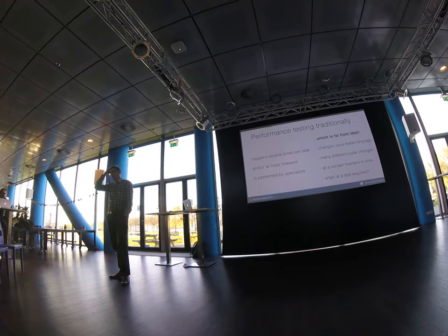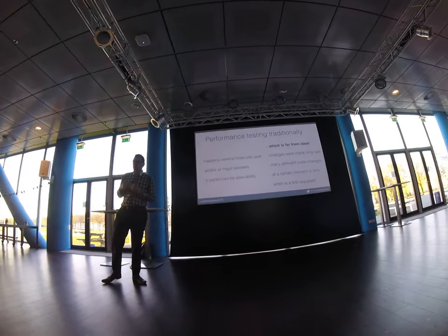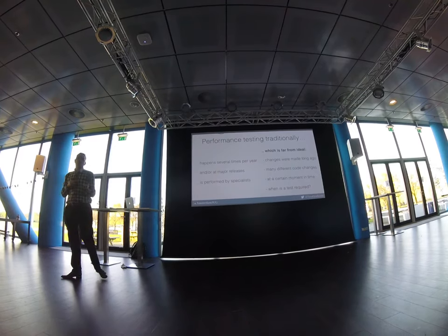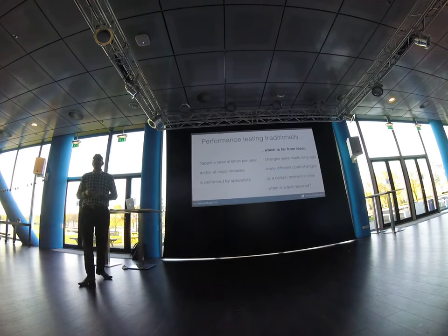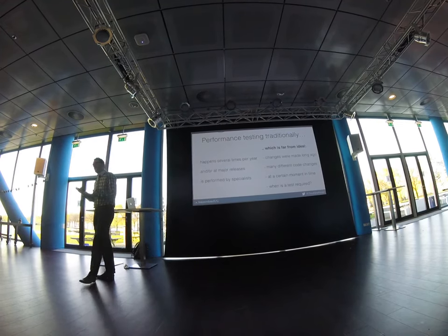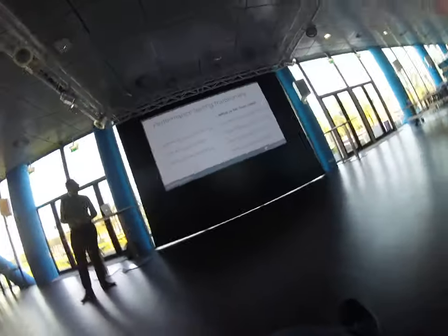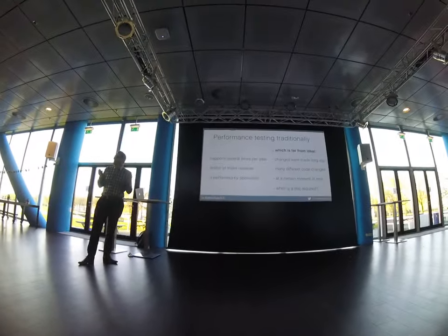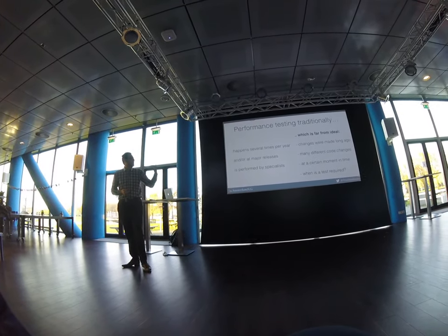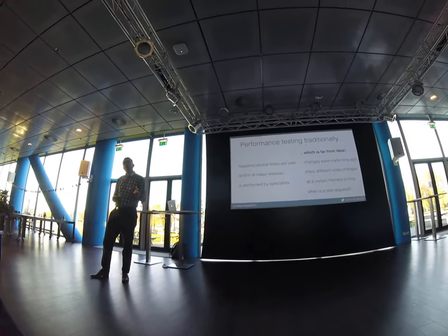That's not ideal. When you only do performance testing several times a year, the code changes that led to a performance degradation or improvement were made a long time ago. When you find a problem, you have to look through all the changes made in between to find the root cause. The more time has passed, the more changes there are.